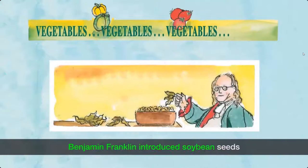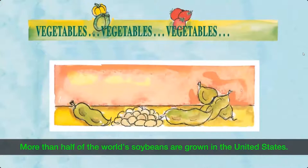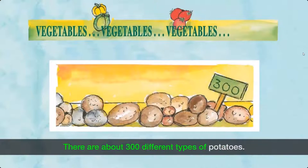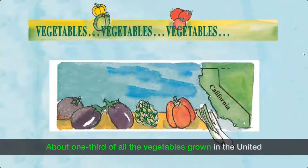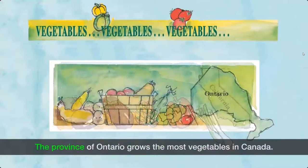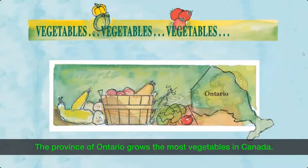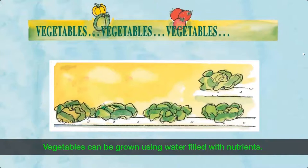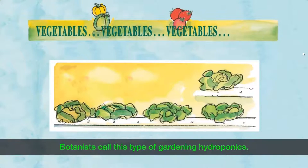Benjamin Franklin introduced soybean seeds from France to the United States around 1800. More than half of the world's soybeans are grown in the United States. Potato plants originally came from South America, and there are about 300 different types of potatoes. About one-third of all vegetables grown in the United States come from California. The province of Ontario grows the most vegetables in Canada. The longest bean is called the yard-long bean — it can grow to about 3 feet or 91.4 centimeters long. Vegetables can also be grown using water filled with nutrients and no soil, a method botanists call hydroponics.